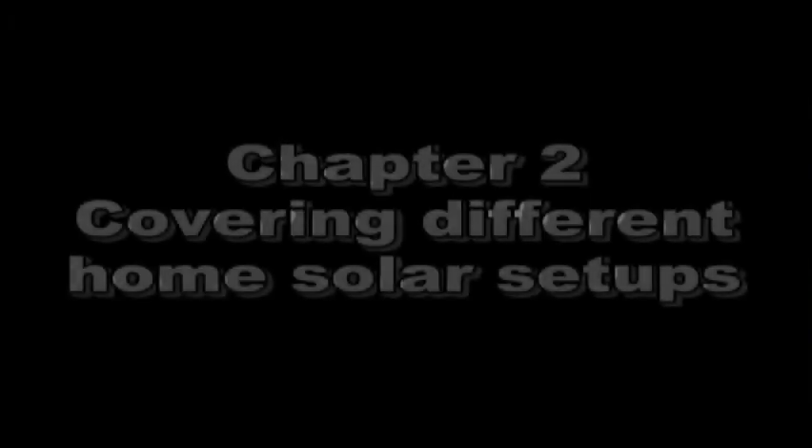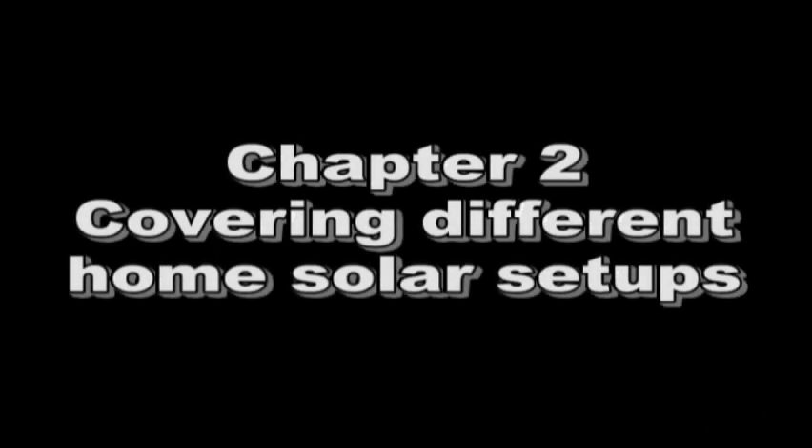This video is going to be twofold. First I want to quickly brush over the different kinds of systems you can set up, which will hopefully help you understand what I'm doing and maybe help you make a decision, especially if you're thinking about solar. Then we're going to go next door and look at the new system and how I have it set up.